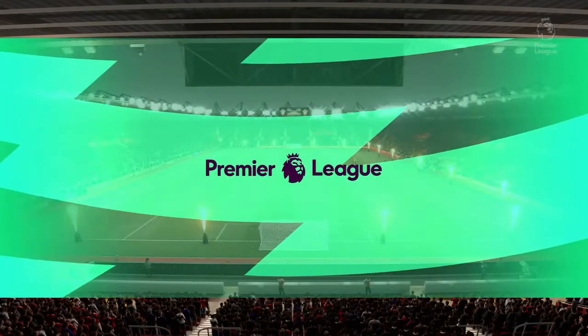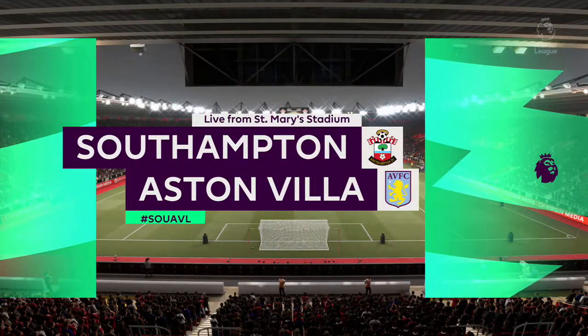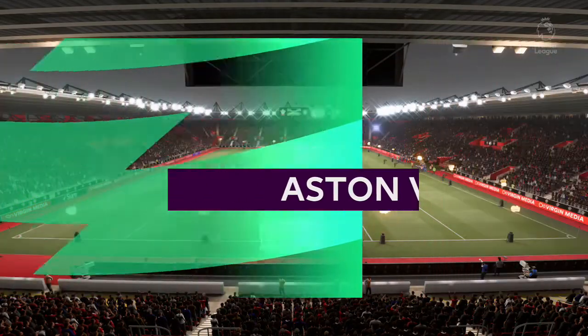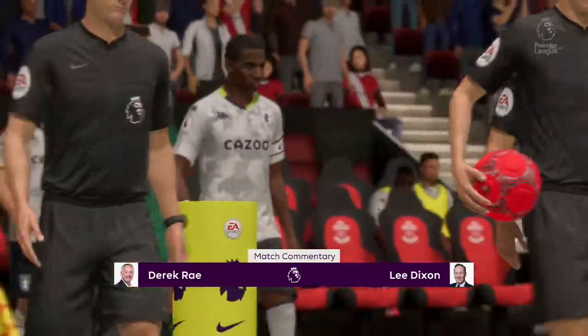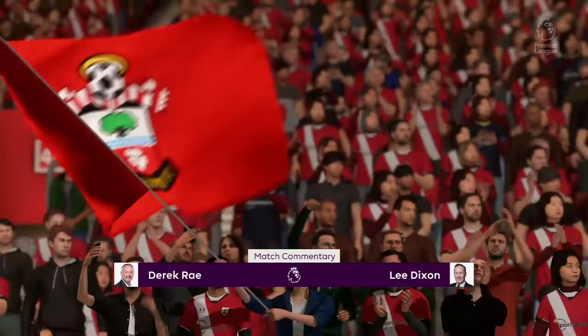And welcome to St. Mary's here on the south coast of England. I'm Derek Ray, joined for commentary by former Arsenal full-back Lee Dixon. I'm looking forward to bringing you action from the Premier League coming right up.